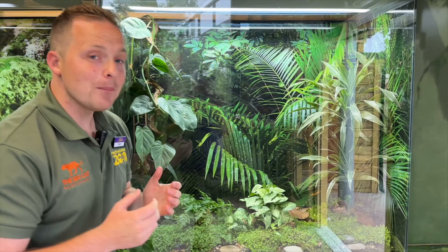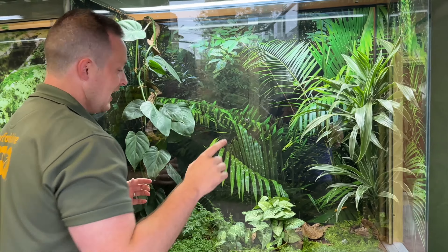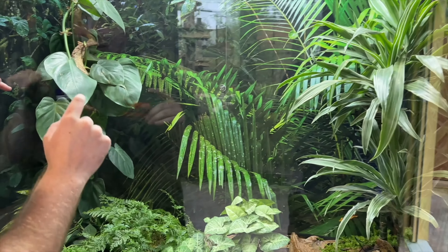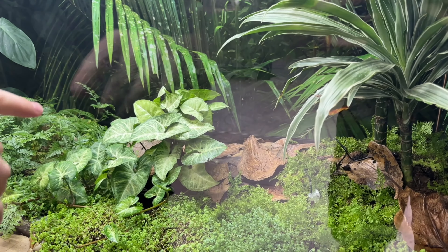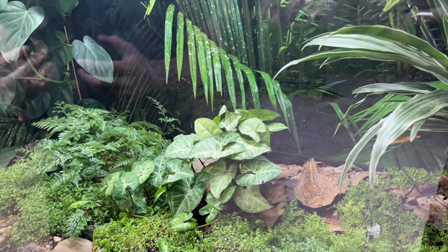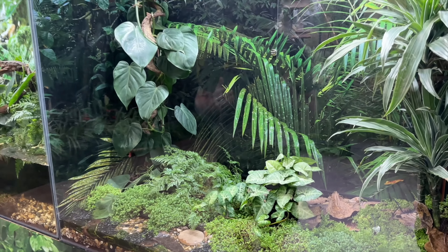In the second vivarium we've got a beautiful black-breasted leaf turtle - good luck spotting her though! This is Miss Tears, and I know where she is but you won't see her - basically her shell resembles these brown leaves, hence why she's so well camouflaged. Once again, sadly very endangered, and we're hoping to do some really valuable conservation work with these guys too.